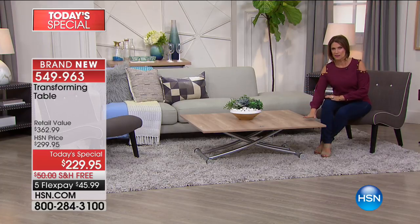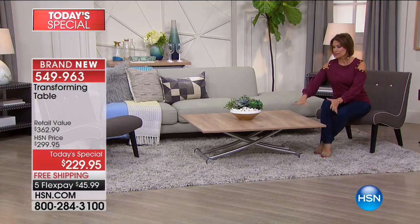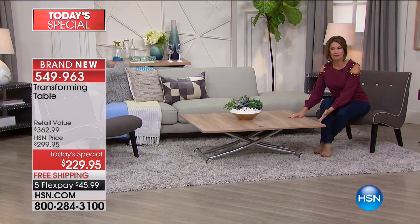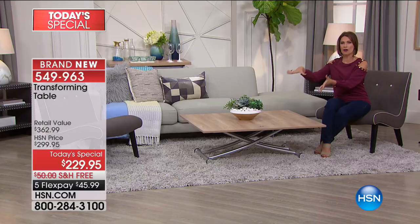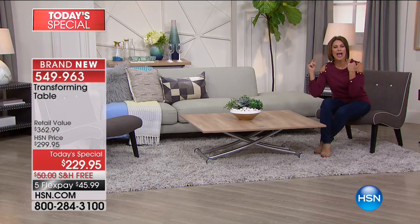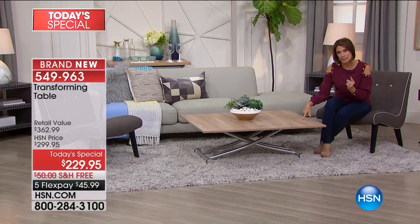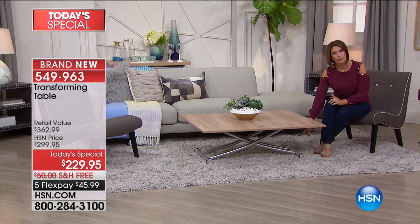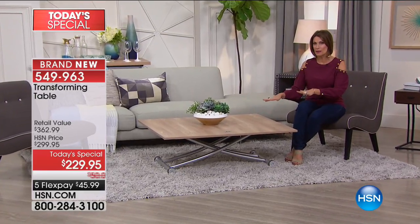On top of that, it also opens up. So it can either be half the size you're seeing right now or this full-size beautiful coffee table. Which then, if you decide you'd like to sit here and watch HSN and have dinner, you can pull it right up to dining room height effortlessly. And it's going to transform into something that will go on wheels, so you can take it room to room.